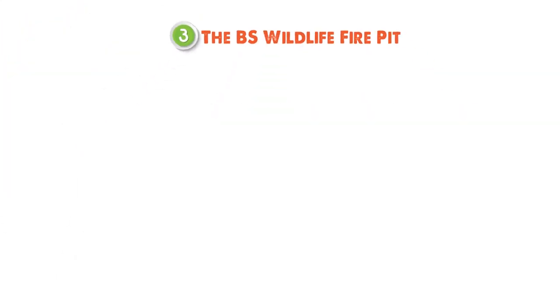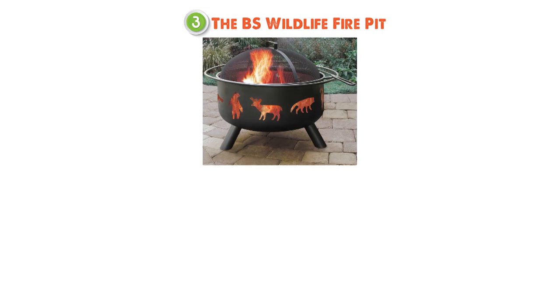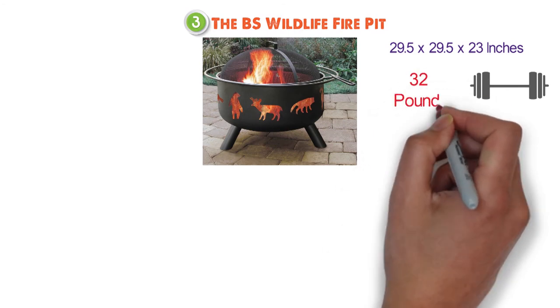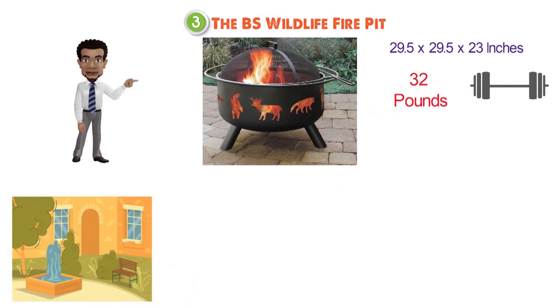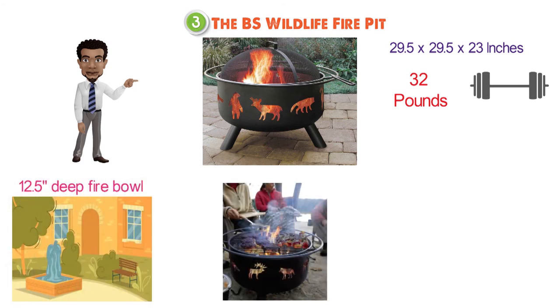At number 3 we have the BS Wildlife Fire Pit. Dimensions of this product are 29.5 by 29.5 by 23 inches and it weighs 32 pounds. The Big Sky Pit is designed to fit both big and small courtyards, and has a 12.5-inch deep fire bowl to burn firewood and keep your family and friends warm for hours.